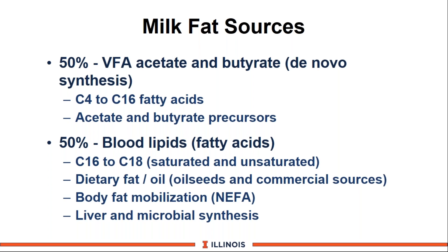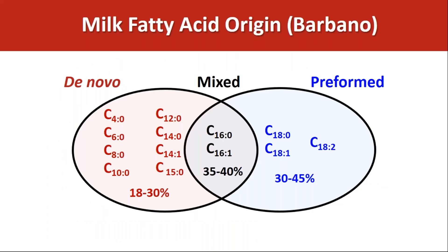The other half of milk fat comes primarily from blood lipids — the much longer chain fatty acids, which may be saturated or unsaturated. These come from dietary fats and oils such as oilseeds like cottonseed, canola, and soybeans, as well as commercial sources. Body fat mobilization — your NEFAs — also contributes, along with a small amount synthesized in the liver and by rumen microbes. Dave Barbano's work analyzes milk fat fractions into de novo synthesis, mixed (primarily C16), and preformed sources, and this is being used as a diagnostic tool by several co-ops.